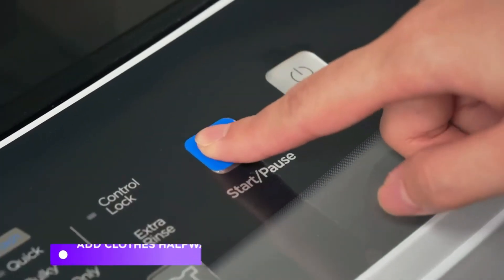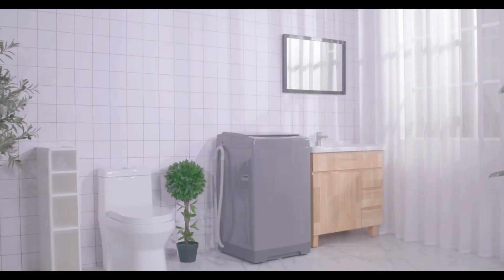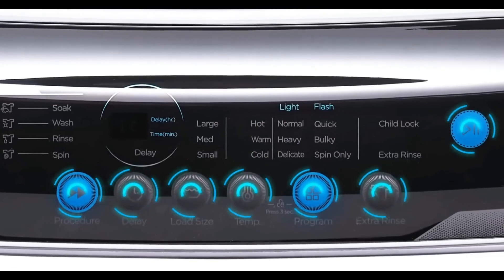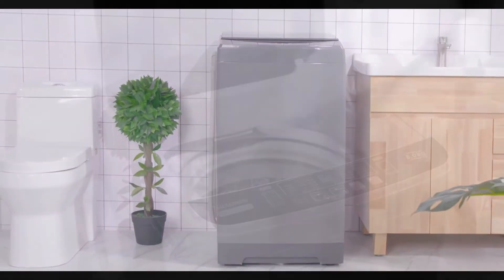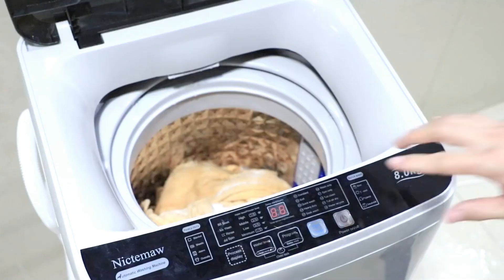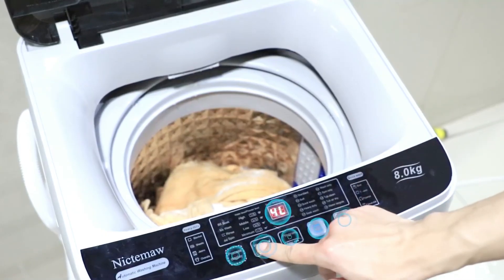Easy to move — the washing machine is on wheels, so it can be moved anywhere, anytime. It's ideal for RV camping, apartments, washing rooms, or dorms. So that's it for the best 5 washing machines. Thanks for watching — do subscribe for more amazing videos, hit the like button, comment below, and share with your friends.